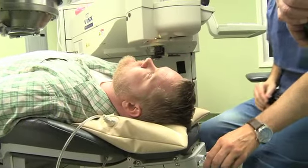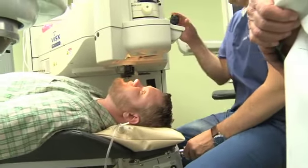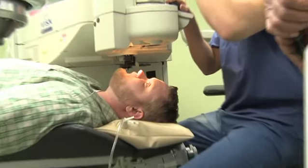LASIK surgery is done on the surface of the eye. We do a lot of measurements and take pictures that give us a topographical representation of your cornea, which gives us the corneal thickness, any irregularities in your cornea that we need to look for, and an idea of where your prescription is. There are certain irregularities in the cornea that may disqualify you from getting LASIK surgery.